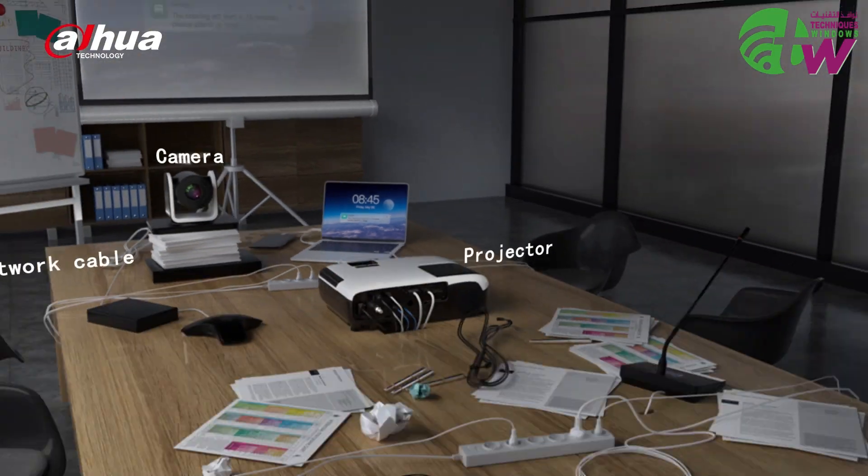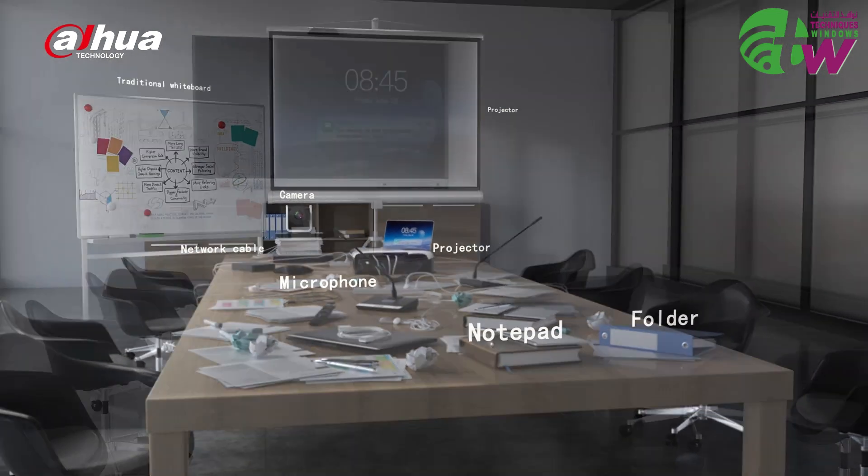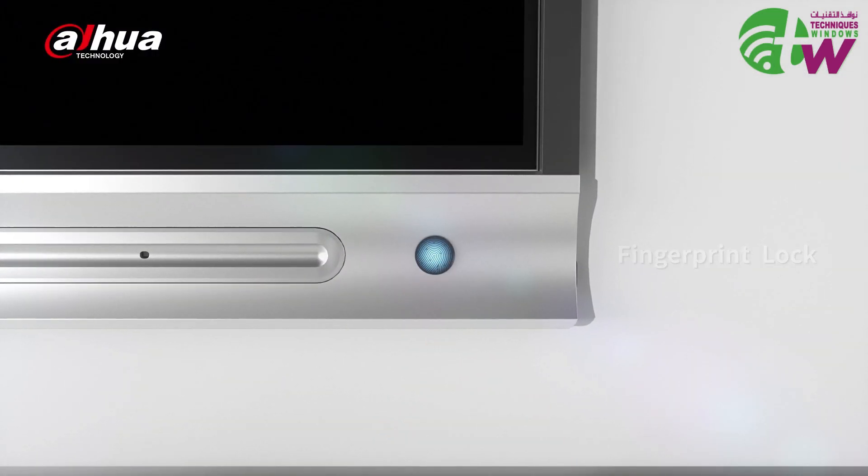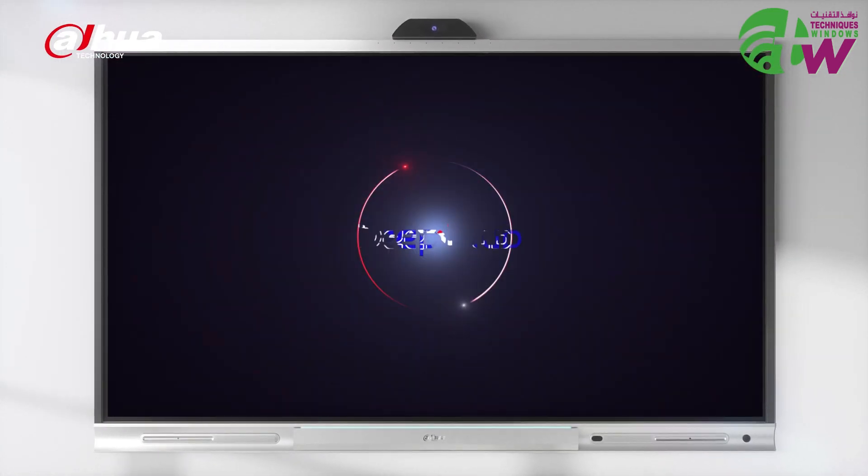A meeting of people or devices? It's time for a change to an easier and more collaborative way for daily work with the Dahua Deep Hub.